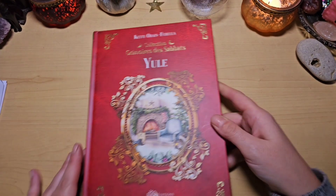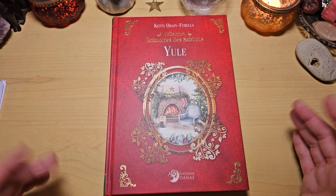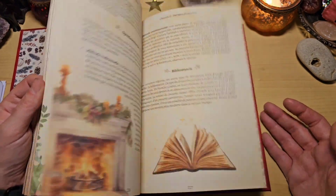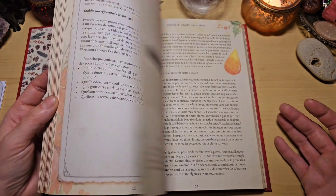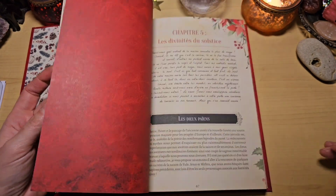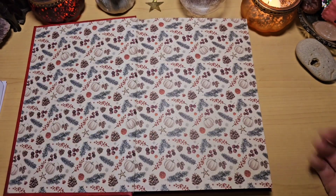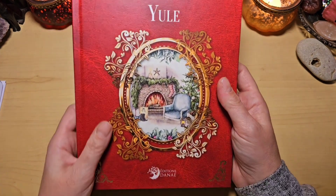Et le deuxième livre, vous vous en doutez sans doute : le magnifique Grimoire des Sabats de Yule, de Katie Orin Ferrella. J'avais adoré celui sur Samhain. Rien que quand on l'ouvre, c'est magnifique. Il y a des recettes, on est vraiment dans la tradition avec comment célébrer, les activités à faire — plein de choses hyper chouettes pour le sabat de Yule. En plus, il est sur un papier façon vieilli comme un grimoire. Je suis pressée d'avoir les autres sur tous les sabats. La présentation complète est sur ma chaîne dans la liste des livres. La couverture est tellement belle.